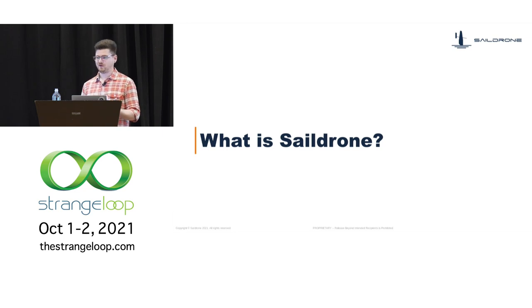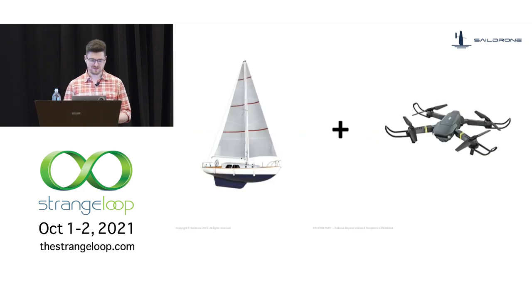You might be asking yourself, well, what is SailDrone? We build sailboats that are drones.